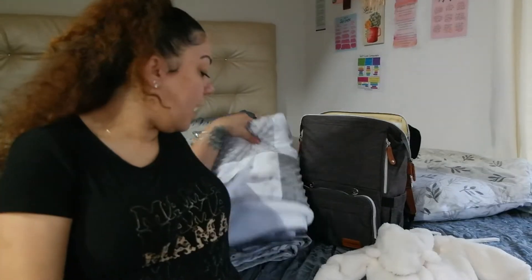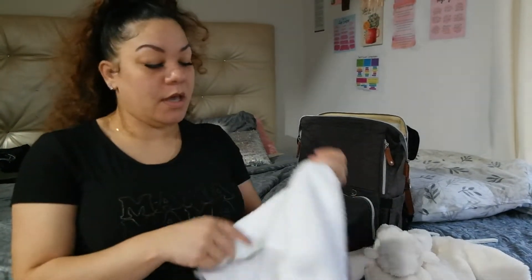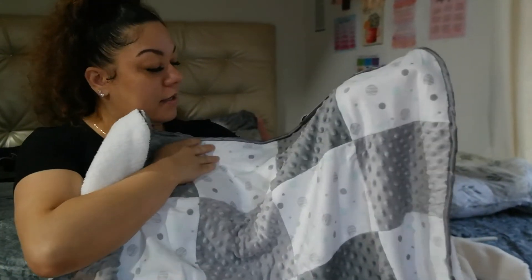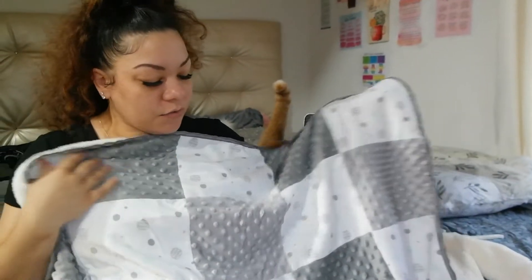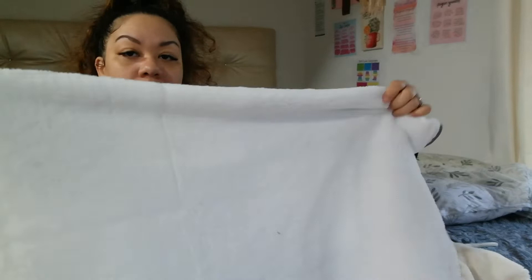I have two blankets here because I really couldn't decide which one I wanted to take with me — they're both super soft and really pretty. This first one has little teal and gray circles on it with a little textured soft part, and then the reverse side is just plain white with a gray trim.